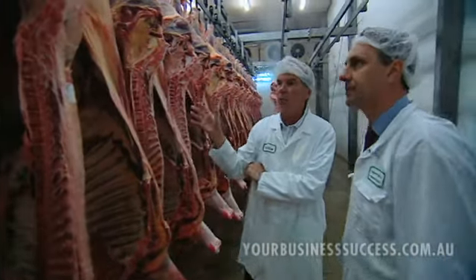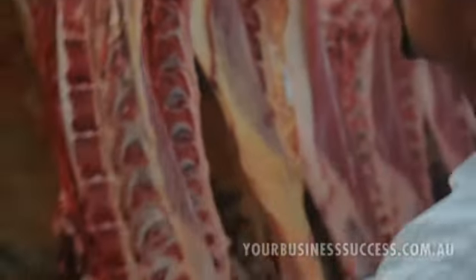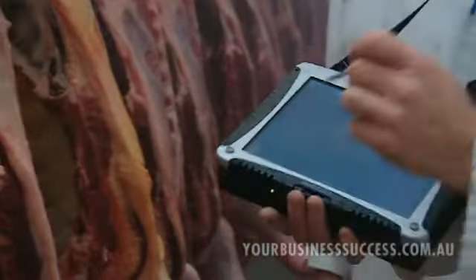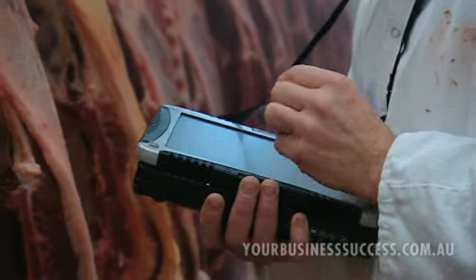So if in a few months down the line for any reason somebody wants to trace this carcass, that information is in your Information Leader and you can just pull it up in a matter of seconds. We can pull it up and tell you exactly where that carcass has come from, right to the property. So that must make the whole auditing process infinitely easier? It does.